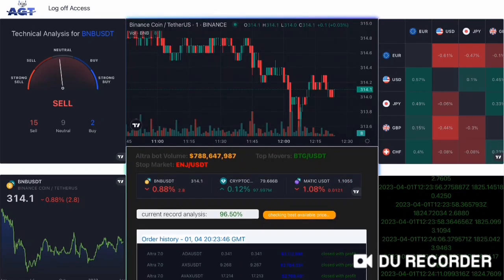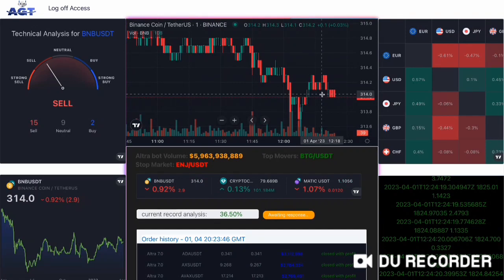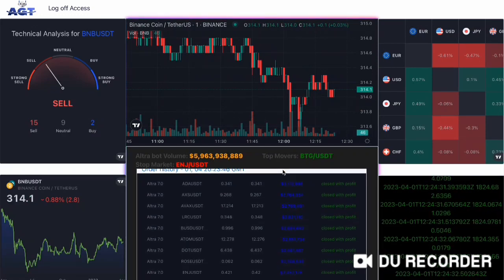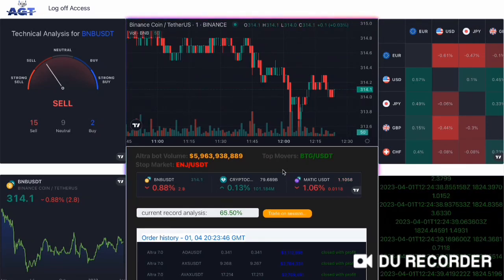Finally, we have Ultra 7.0, the latest and most advanced version of AGT's trading board. This board combines the best features of its predecessors with even more advanced AI and machine learning algorithms. Ultra V7.0 can handle incredibly high volumes of trades with lightning-fast execution speeds, making it the perfect tool for high-frequency traders.